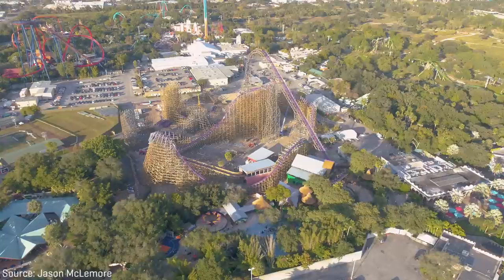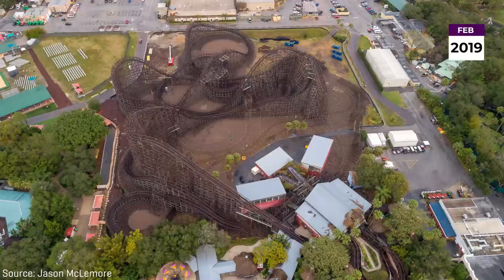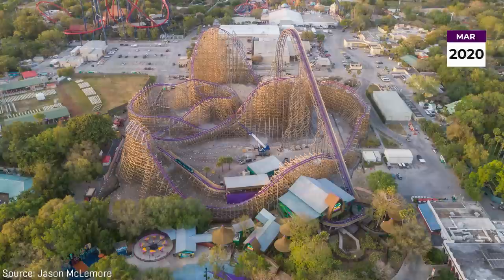Compared to other conversions done by RMC, a lot of Gwazi's original support structure was removed — like almost all of it — and most of the elements are built with a brand new wooden structure and assisting steel support columns. I'll highlight just how insane Iron Gwazi's conversion is in just a bit.